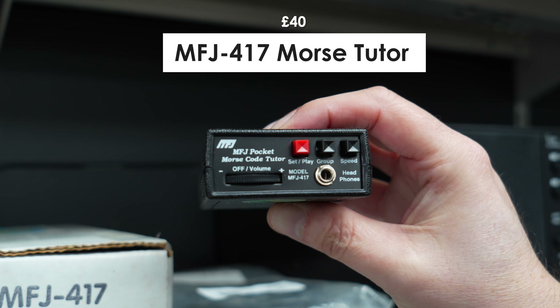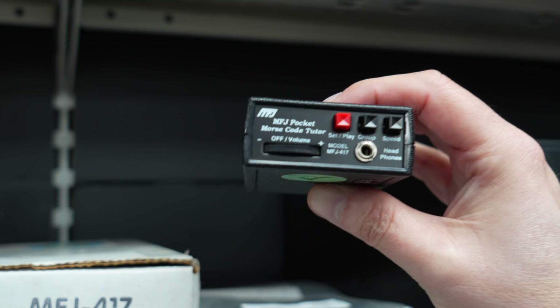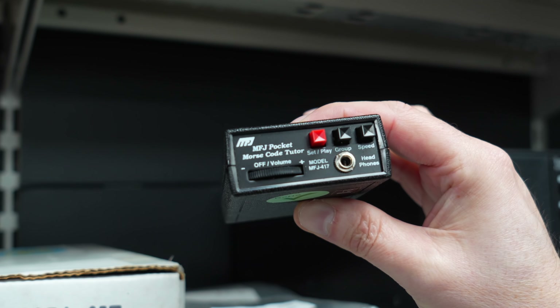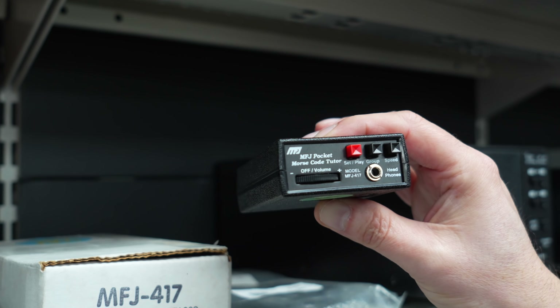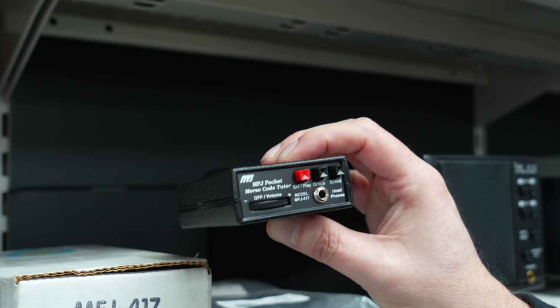Next to that there's a little MFJ 417 Morse code tutor. If you're trying to learn the code, these are ideal. You can do preset QSOs with these as well, so rather than just getting random characters you can actually listen and it builds up your listening speed.